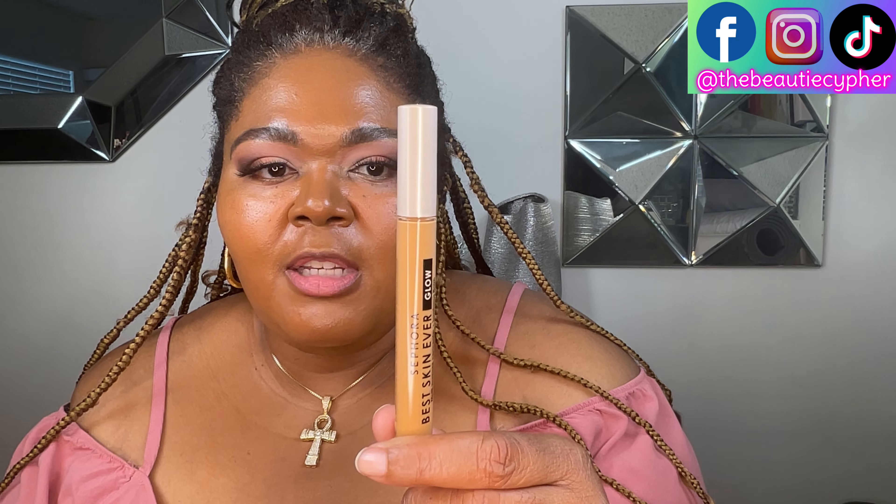The color I chose is 36 Amber, which says medium with warmer undertones. The container is plastic and it has a matte cover. It's skinnier than the original — the original concealer had a fatter base and black top. So this is the doe foot applicator, and it's kind of small.